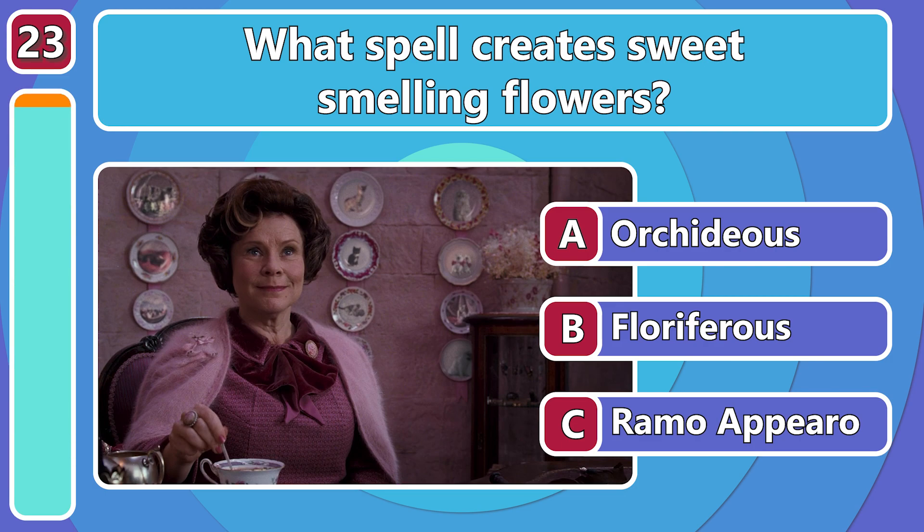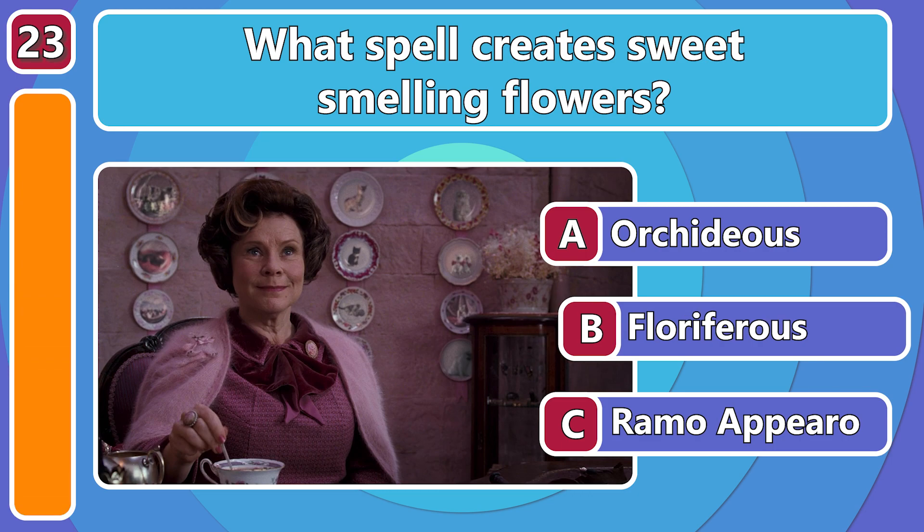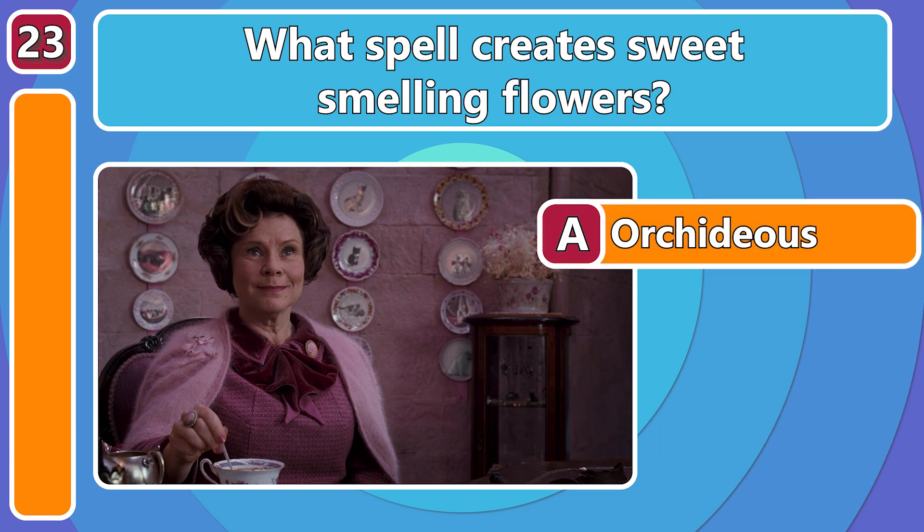A nice spell for producing flowers! Orchidius!